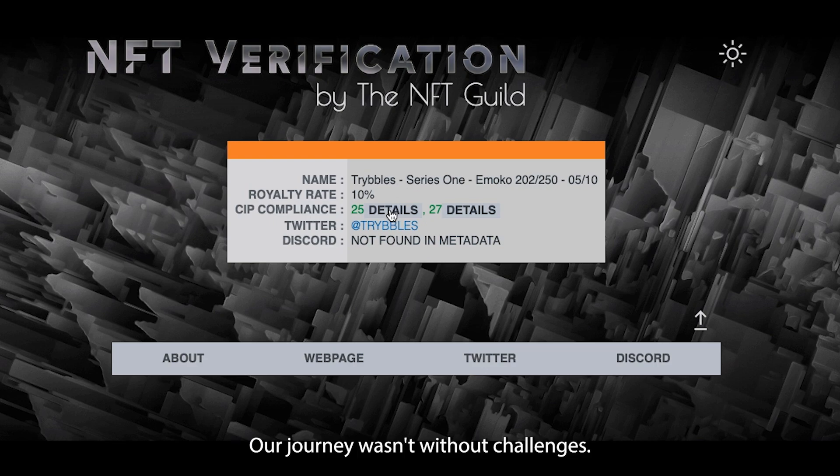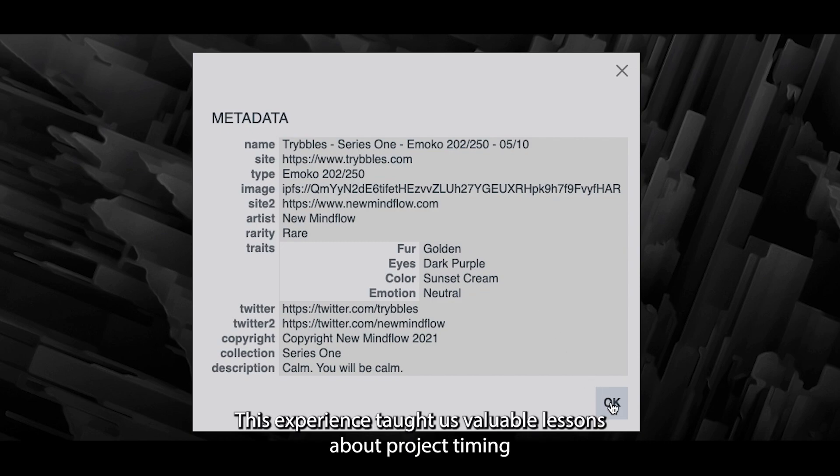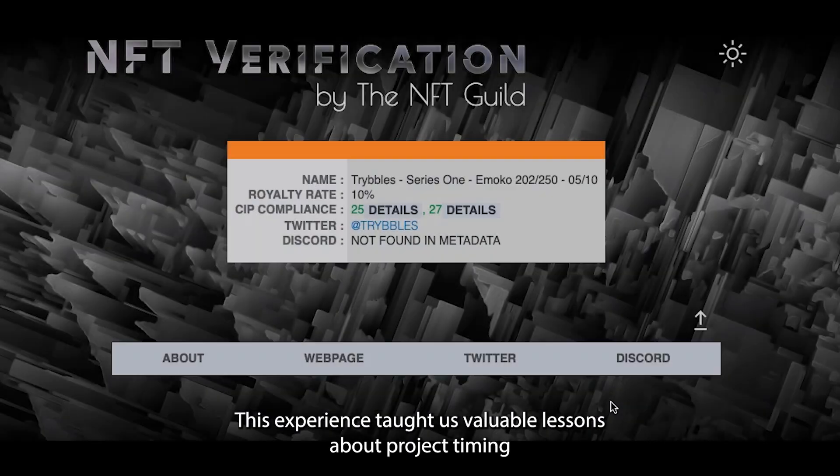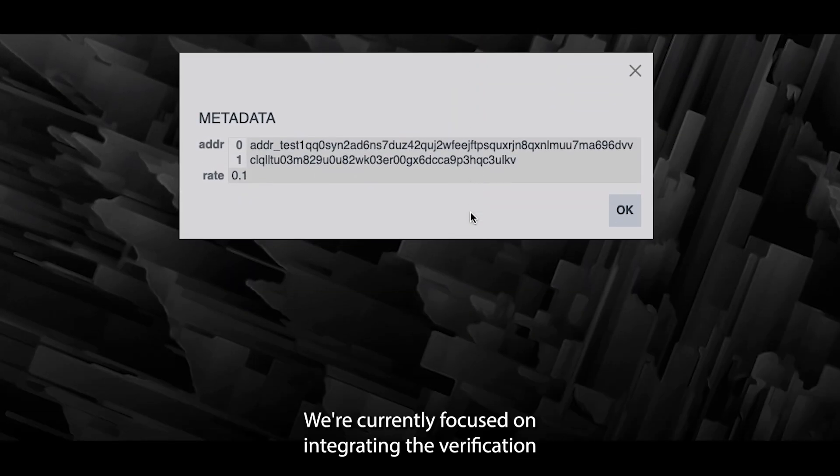Our journey wasn't without challenges. The dependency on the development of the NFT verification standard led to delays. This experience taught us valuable lessons about project timing and funding strategies which we'll carry forward.